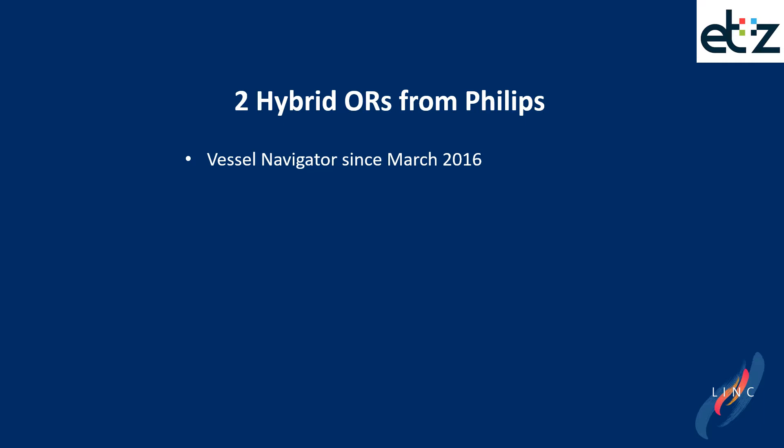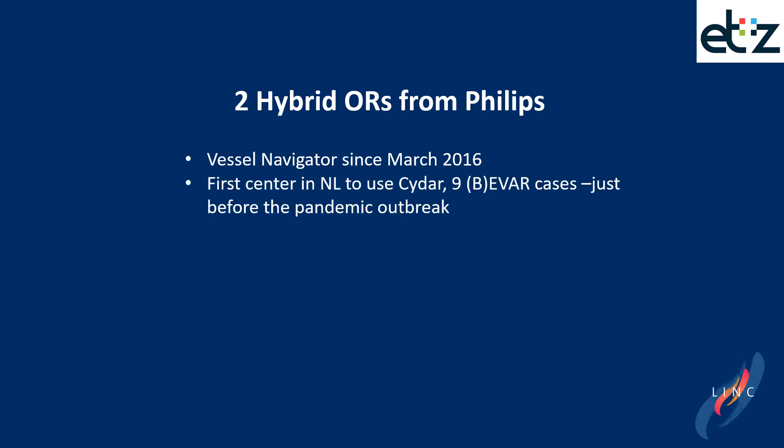In our hospital we have two hybrid ORs from Philips, installed in March 2016, and both are equipped with the Vessel Navigator. We are the first center in the Netherlands to use the CIDAR system. Just before the pandemic outbreak, we were able to compare nine cases using both systems.